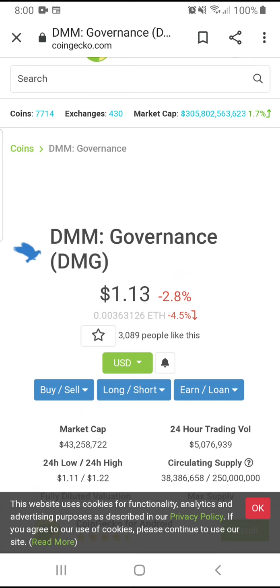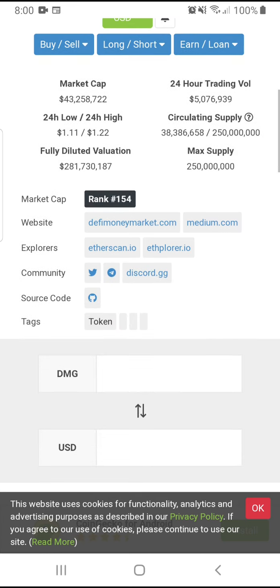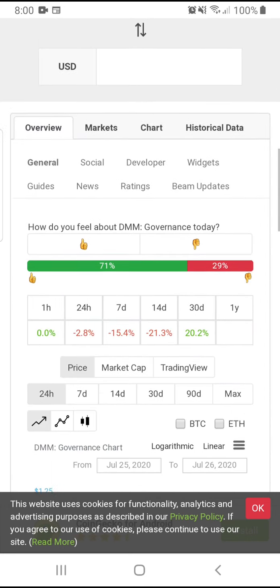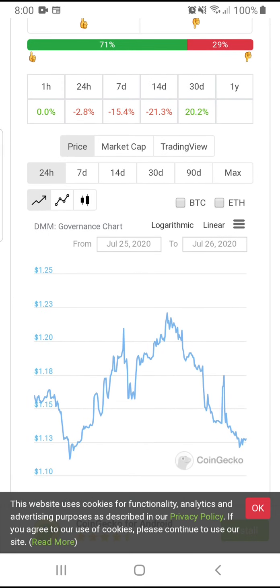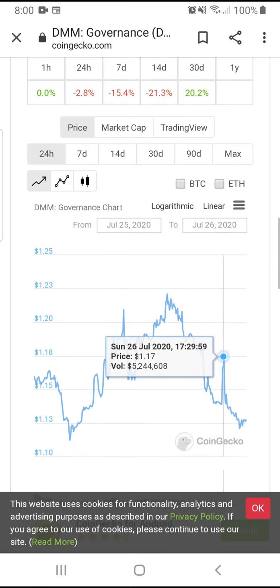DMG is going crazy too. The 24-hour trading volume is 5 million. You can also find it on social media. This thing has already 4x'd — the lower price was around 25 cents and it's already at one dollar.